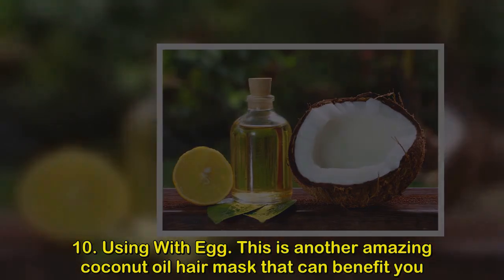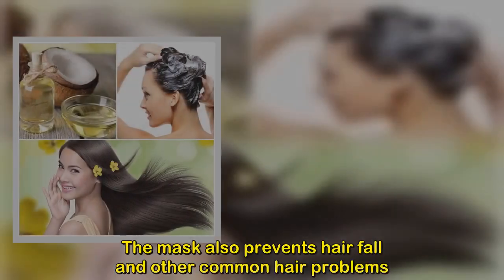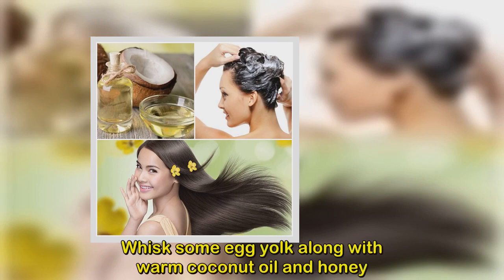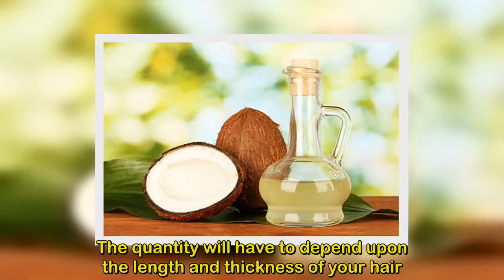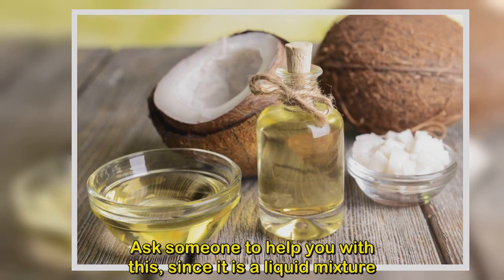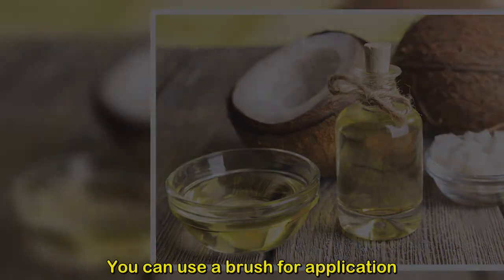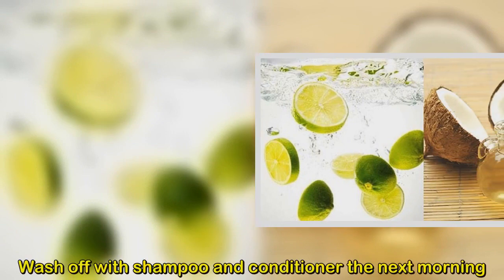Method 10: Using coconut oil with egg. This coconut oil hair mask is rich in protein, helps make hair roots strong, and prevents hair fall. Whisk some egg yolk with warm coconut oil and honey — adjust the quantity based on hair length and thickness. Massage on all parts of your hair, using a brush for application. Use a shower cap before going to sleep and wash off with shampoo and conditioner the next morning.